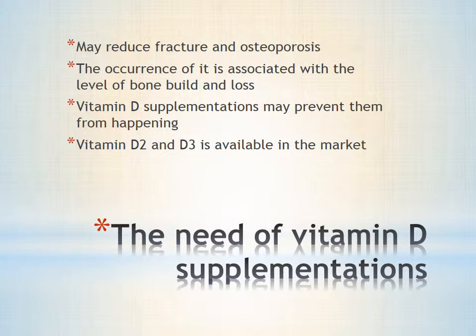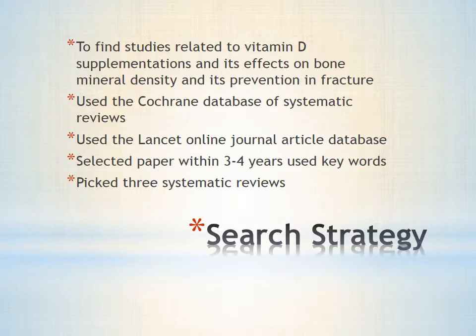Nowadays, vitamin D2 and D3 can be commonly found as a form of supplementation in the market. The goal of my research is to identify studies associated with the effect of vitamin D supplementation for improving bone mineral density and its efficacy in preventing bone fracture in humans. I searched the Cochrane database of systematic reviews and the Lancet online journal article database for relevant studies. I narrowed down my research to papers conducted only within the past three to four years, using keywords like vitamin D and bone.